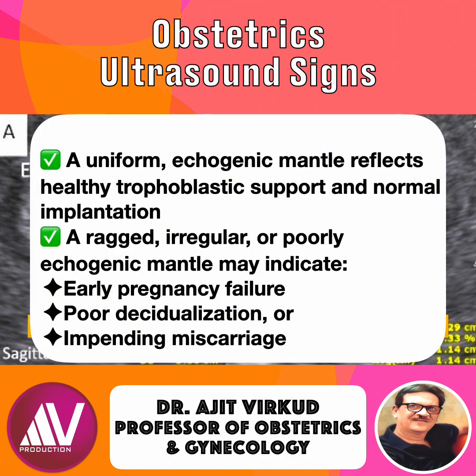A uniform echogenic mantle reflects healthy trophoblastic support and normal implantation. A ragged, irregular, or poorly echogenic mantle may indicate early pregnancy failure, poor decidualization, or impending miscarriage. So the mantle isn't just about location — it also reflects viability.